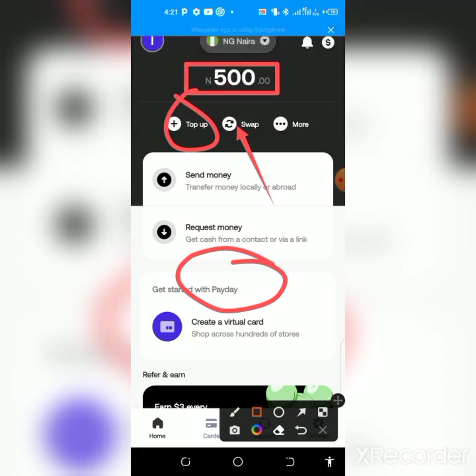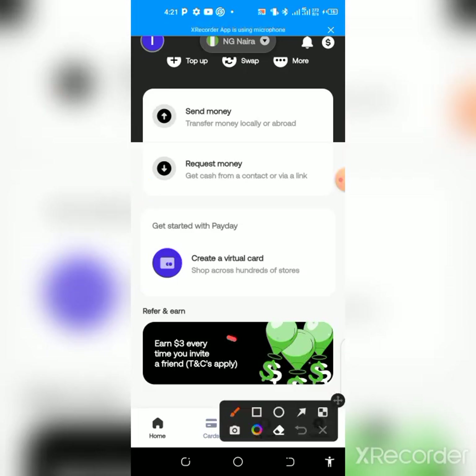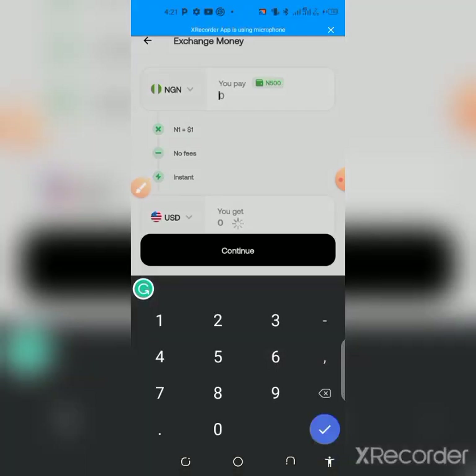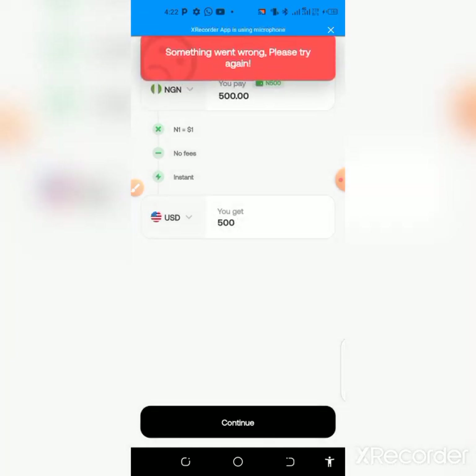Once you've activated your wallet, swap this balance to dollars and then swap back to naira, then withdraw. I'm going to earn three dollars every time someone registers with my link and does the same. To do that, I put in 500 naira — it's going to show me the value in USDT once it has loaded successfully.